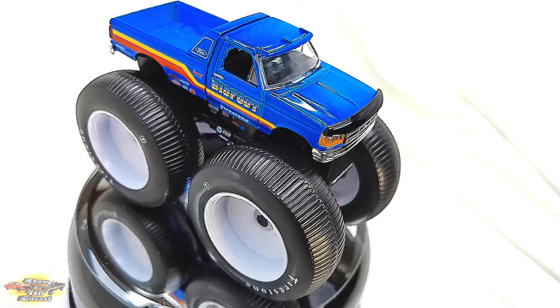Inspired by the iconic Bigfoot No. 7, this die-cast model captures the essence of raw power and sheer spectacle that defines the world of monster trucks. With its imposing size, massive tires, and intricate detailing, this replica perfectly embodies the spirit of the original Bigfoot No. 7, which revived the spectacle of monster truck exhibition.